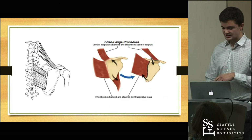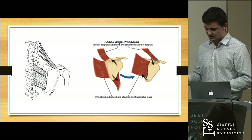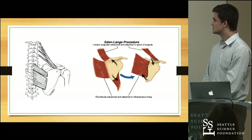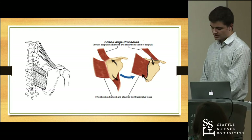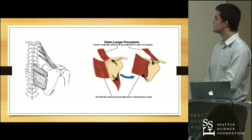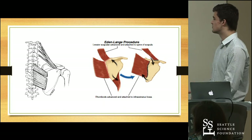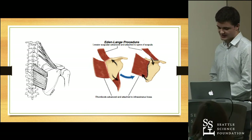In the Eden-Lang procedure, the rhomboid muscles are detached from the lateral portion of the scapula and advanced and reattached along the infraspinatus fossa more medially. Additionally, the levator scapulae muscles are detached from the superior portion of the scapula, moved more medially, and reattached along the spine of the scapula. This is meant to mimic the trapezius muscle's motion and effect on the scapula.